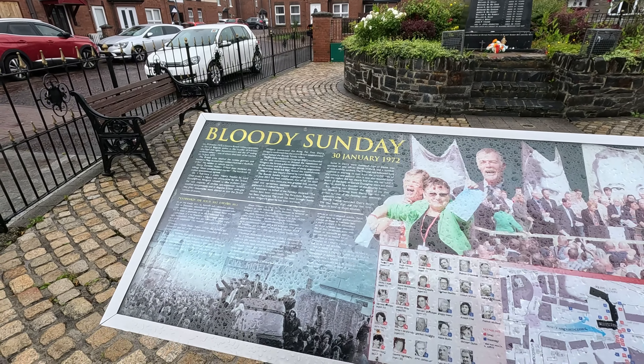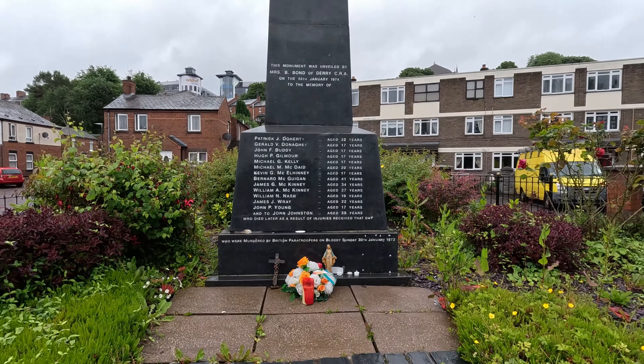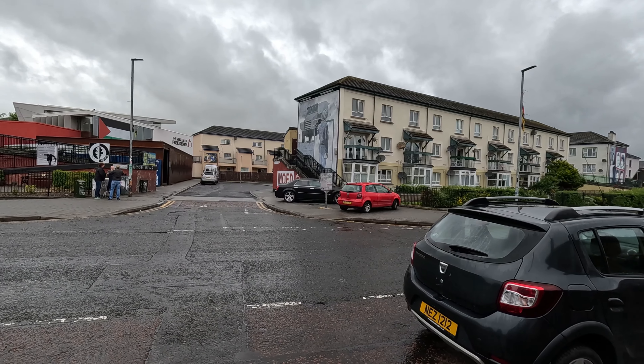Our next stop is the Bloody Sunday monument. This took place January 30th, 1972. There was a demonstration going on in this area and 13 people lost their lives due to the British military. The plaque over there says they were armed, but another part says they were unarmed civilians. 15 more people were injured during that attack and one more person later lost their life. They did erect this memorial to remember those who lost their lives on that sad day.